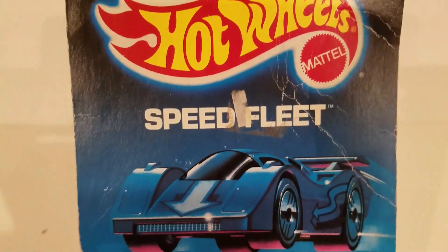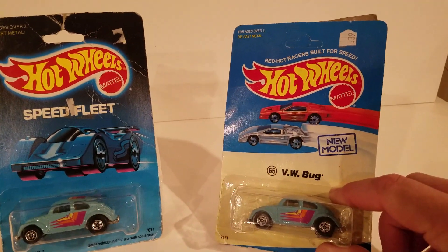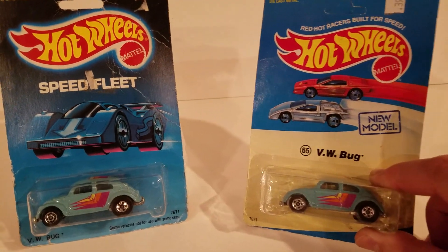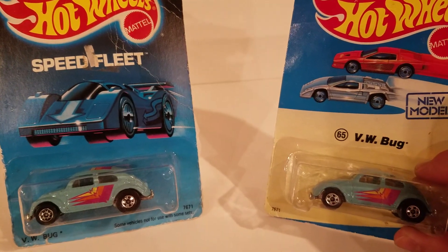That's important. The one you saw last time looked like that — new model. Look at almost identical cars. Look at those front wheels. Front wheels look a little different, don't they?